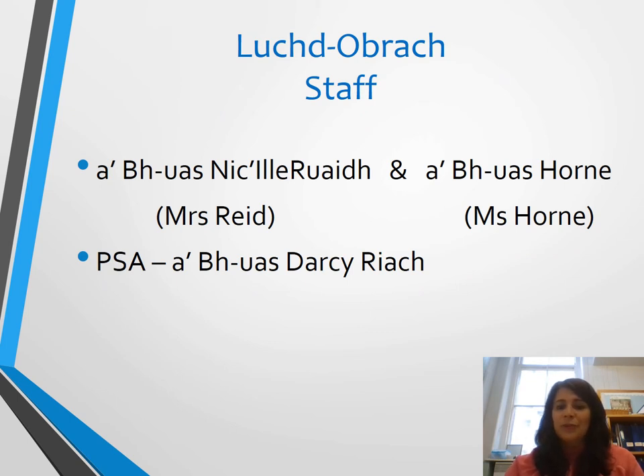As you will know, Class 5R has two teachers. That is myself, Mrs Karen Reid, and I will be teaching the class on Mondays, Tuesdays and Friday mornings. Miss Horne is with the class on Wednesdays and Thursdays. We also have a PSA in the class with us and her name is Darcy Weagh.